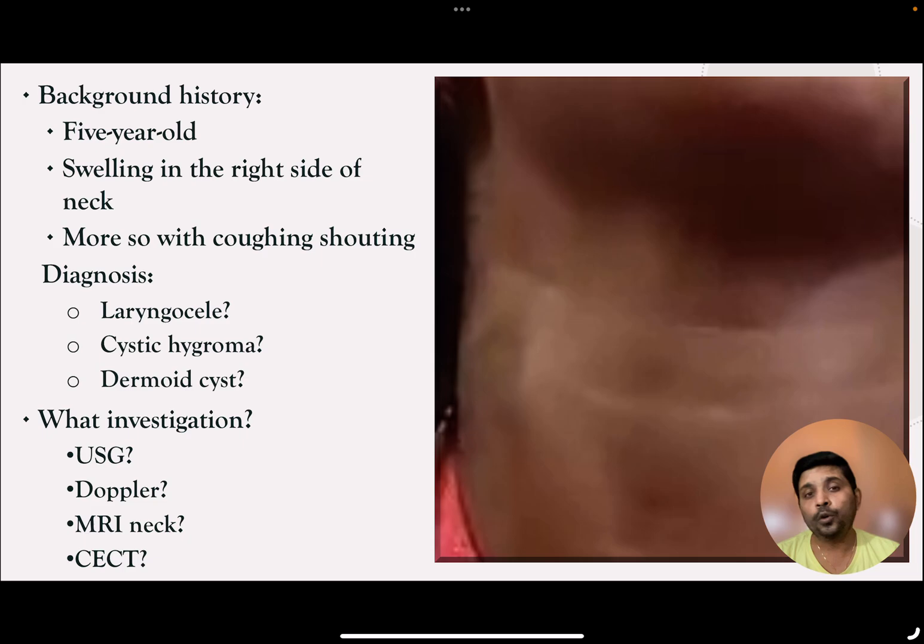If it is so, what is the investigation of choice? A simple ultrasound, or with Doppler, or shall we go for CECT angio or MRI angio? I am Dr. Sharad Balaji. Today we are going to discuss about the approach to swelling in the neck.